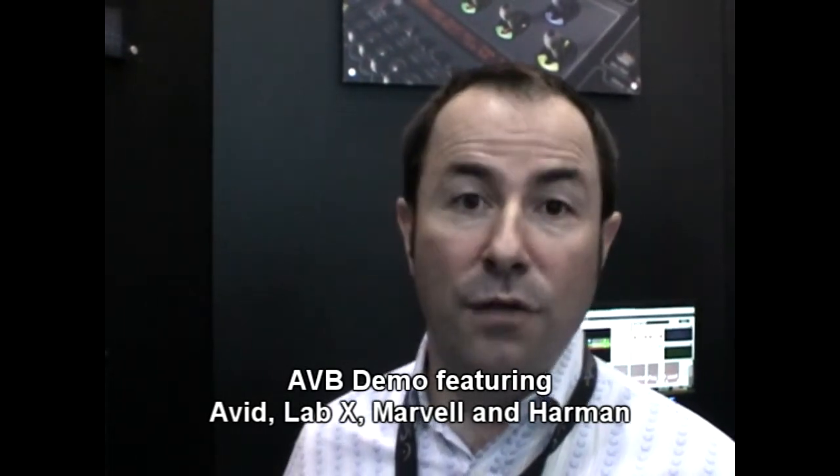We're showing this for a number of reasons. We're very strong supporters of AVB as a standard for the future. We're members of the AVB Trade Alliance, and we thought it was an interesting example for customers to see four members collaborating together — those four members being Avid, LabX, Marvell who make the switch, and Harman who make the CRAN amplifier. Apart from evangelizing the standard, it's also useful to show a tangible example of how we think systems will be constructed in the future using AVB. We're thrilled to be showing this — it's the first of several things to come from Avid in the AVB field, and we look forward to seeing more developments as the months progress. Thank you.